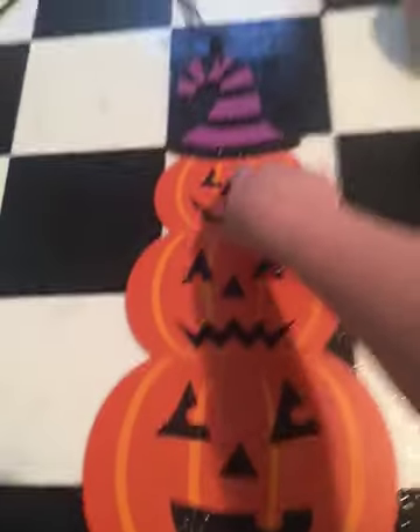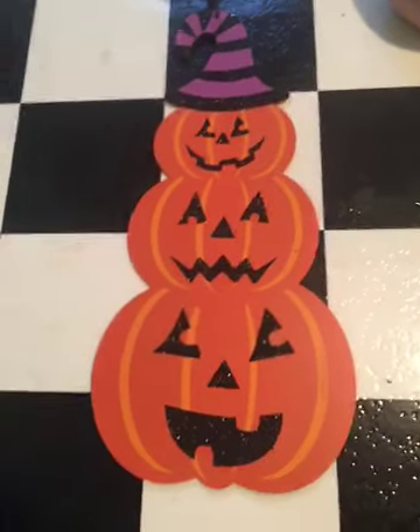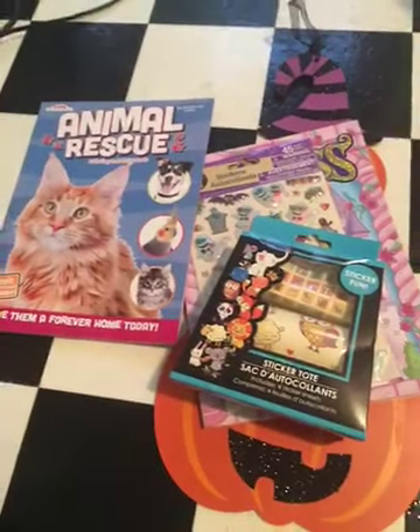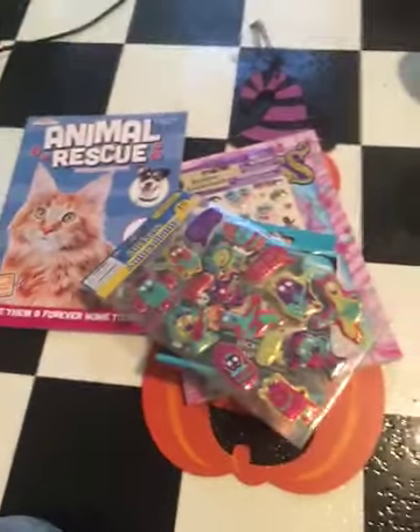And the last thing I grabbed was this beautiful sign. You have three jack-o'-lanterns and a little witch hat. This is really cute, and for $1 I was not going to pass it up. That's it — kind of a smaller Dollar Tree haul, but I hope you guys enjoyed it. If you did, please give it a big thumbs up and subscribe before you leave, and I will see you guys in the next one. Bye!